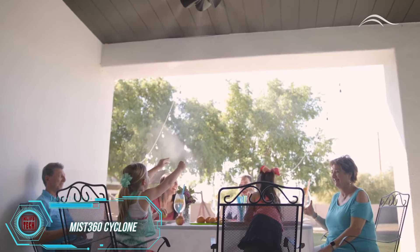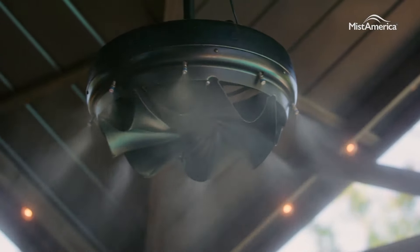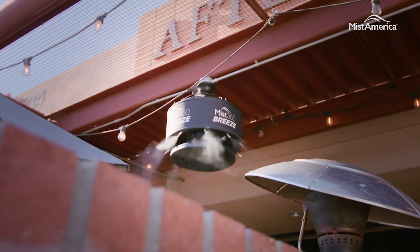Imagine cooling off by up to 15 degrees Celsius while your smart kitchen cooks your meal. Meet the Mist 360 Cyclone, an incredibly efficient water mist cooling system. The basic version covers an area of 19 square meters and comes with 8 nozzles.